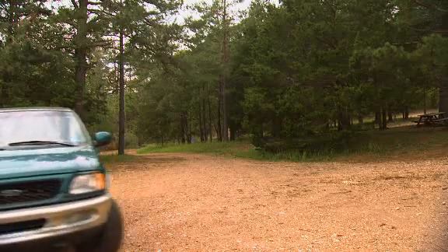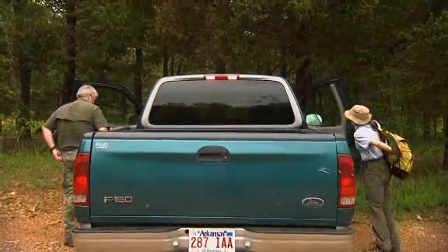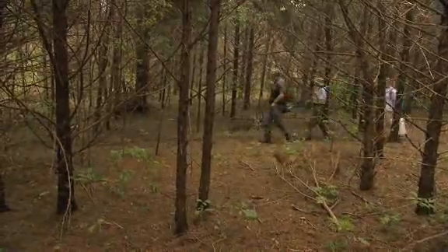During the warm spring, summer, and fall months, Beaupre and his graduate and undergraduate students spend several days each week in the Ozark forest seeking out rattlesnakes and rodents to determine how these animals respond to changes in their environment.